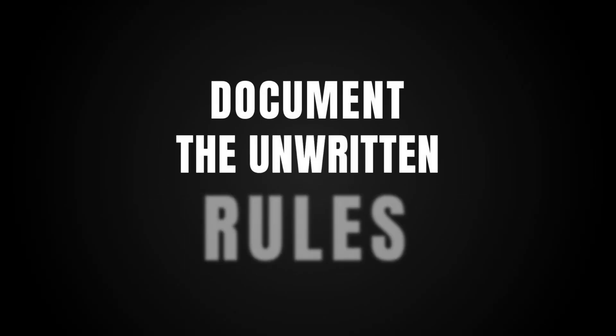So the first thing you need to do is research reality. Shadow the team using the current system and understand exactly what they're doing. Ask the annoying questions, list out the edge cases, and find their biggest pain points. And this is key: document the unwritten rules that people forget to mention.